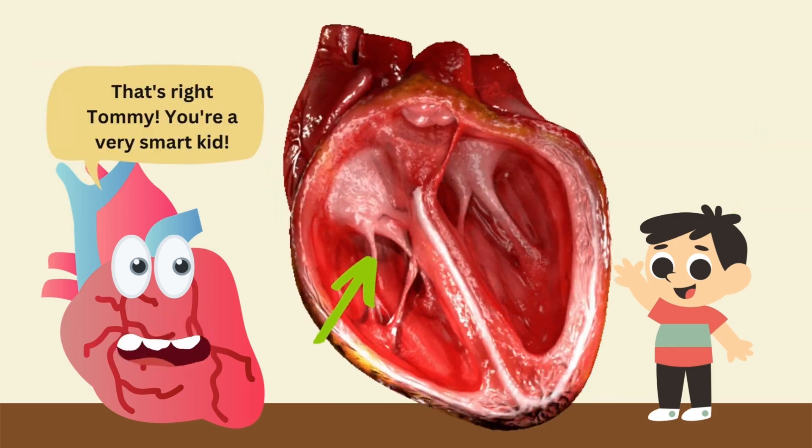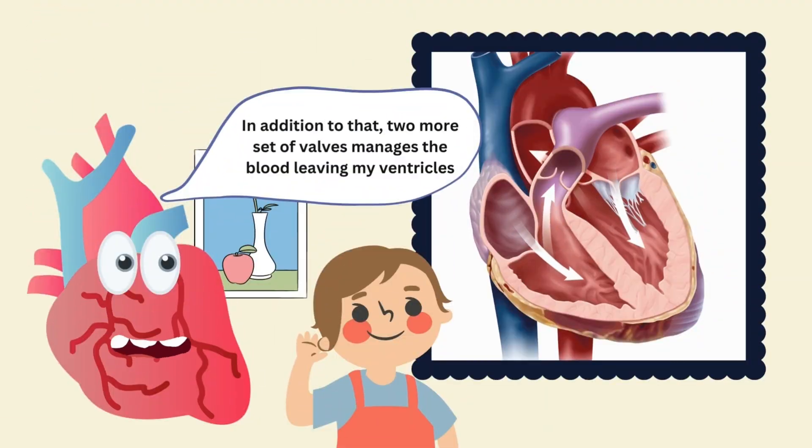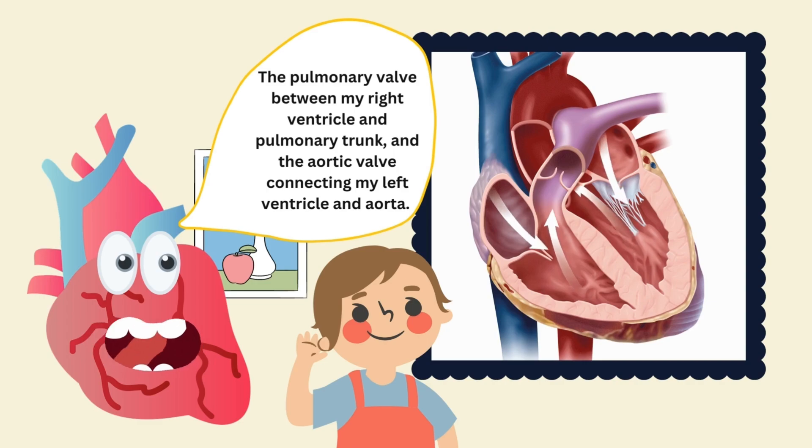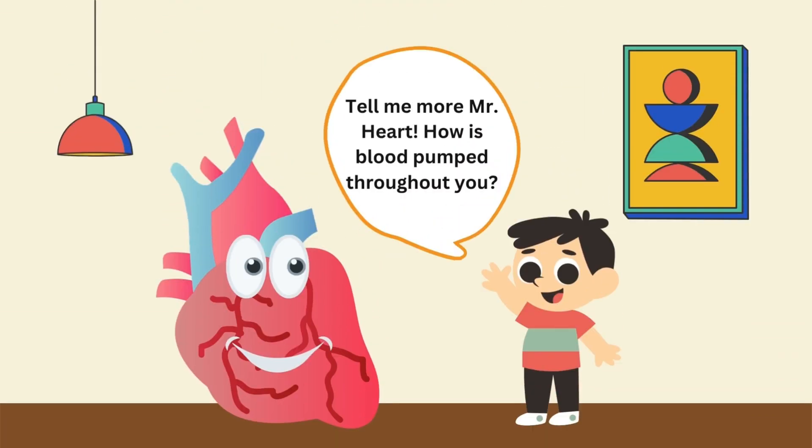Just like hinges in the doors! That's right, Tommy! You're a very smart kid! In addition to that, two more sets of valves manage the blood leaving my ventricles: the pulmonary valve between my right ventricle and pulmonary trunk, and the aortic valve connecting my left ventricle and aorta.